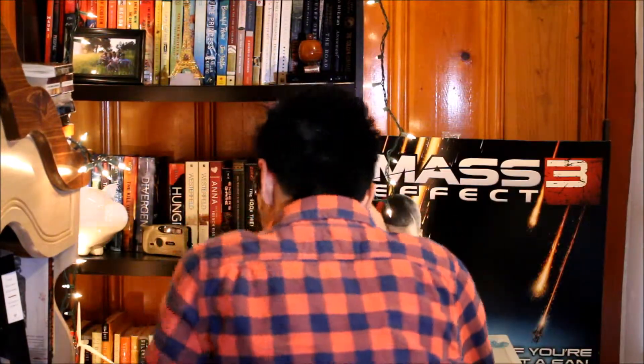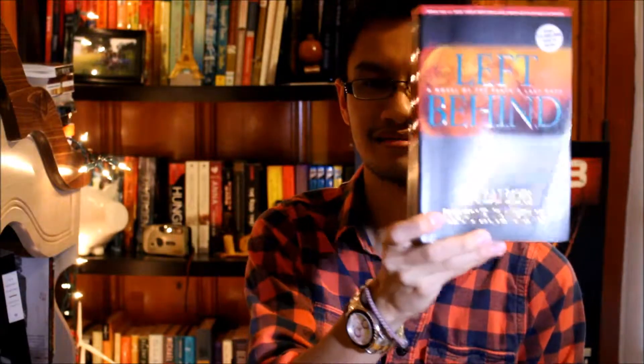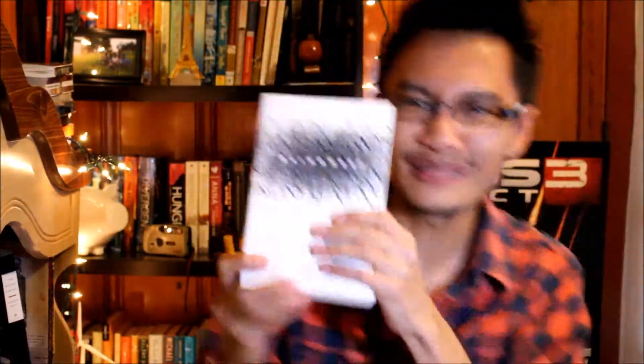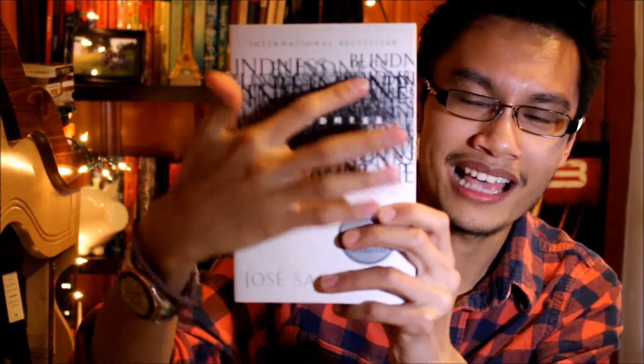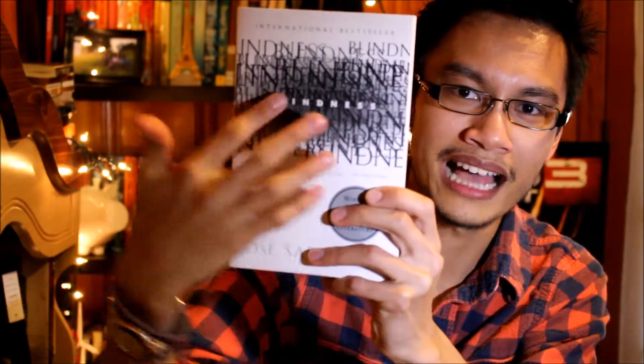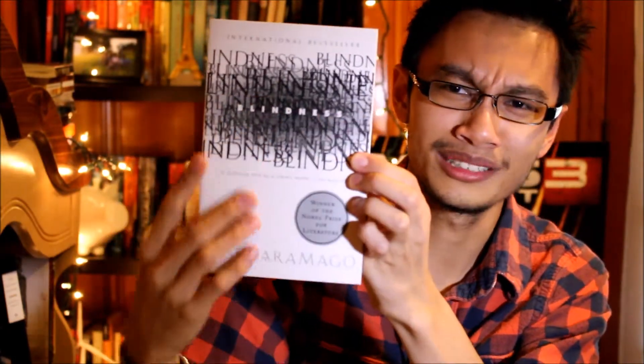Pretty cover, ugly cover. For ugly cover I'm going to choose this version of Left Behind by Tim LaHaye and Jerry B. Jenkins — it's just a globe, nothing special. For pretty cover I'm going to choose Blindness by José Saramago. It's all white and then in the middle section it has this really nice black title against it. It's just really, really nice.